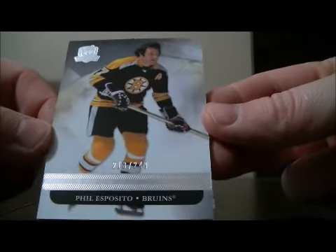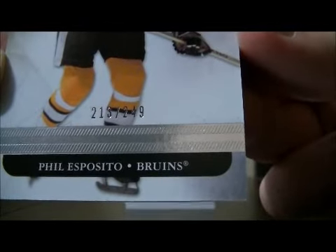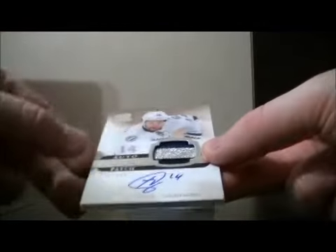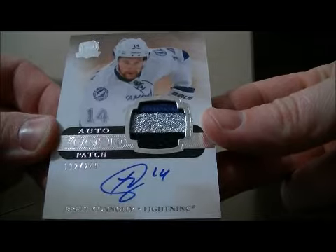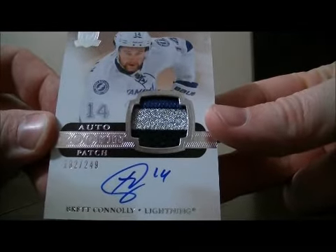We start off with a base card for the Bruins of Phil Esposito, 213 out of 249. And we have a Patch Auto Rookie for the Lightning of Brett Connelly, 192 out of 249. Nice three color patch for Brett Connelly of the Lightning.